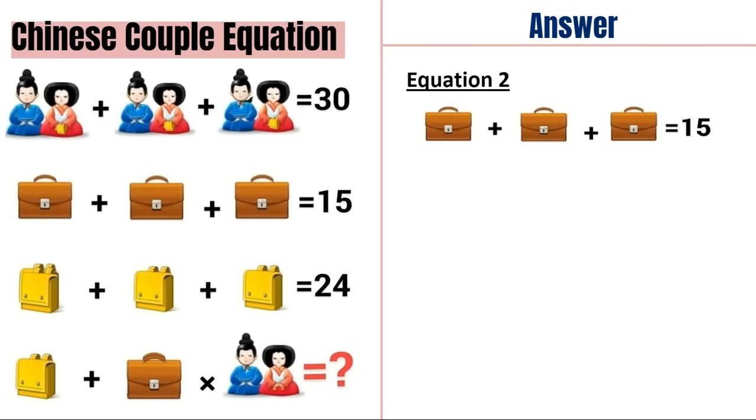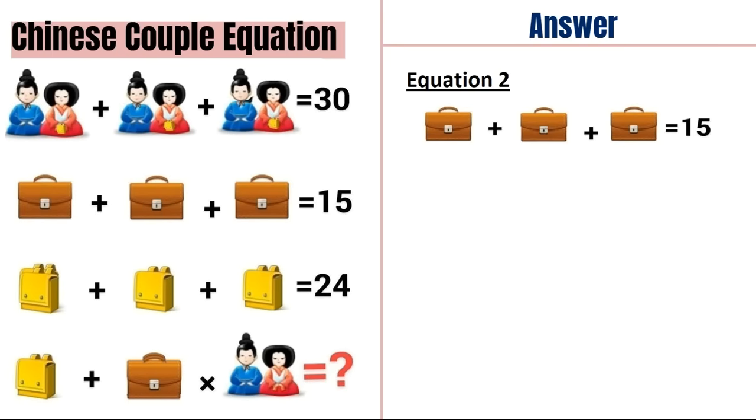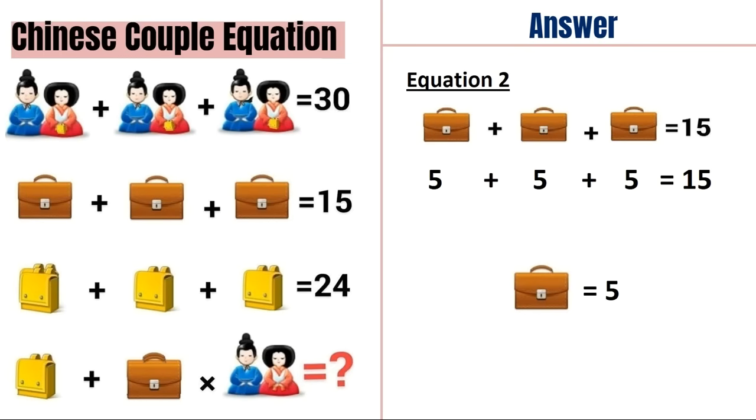Now moving on to equation number 2. In this you can see a brown bag. There are three brown bags in equation 2. So the equation says: a brown bag plus a brown bag plus a brown bag is equal to 15. So one brown bag is equal to 5.